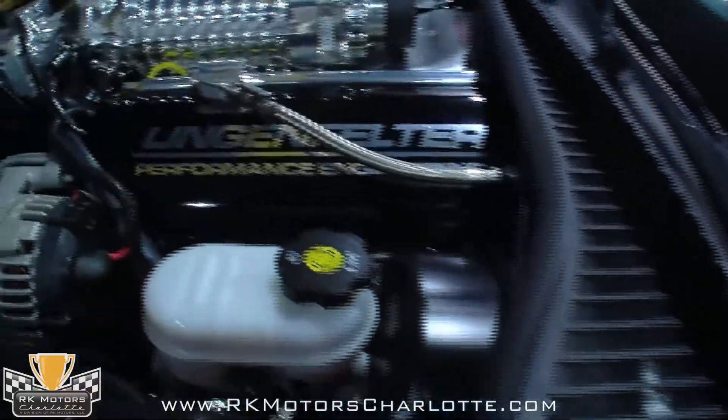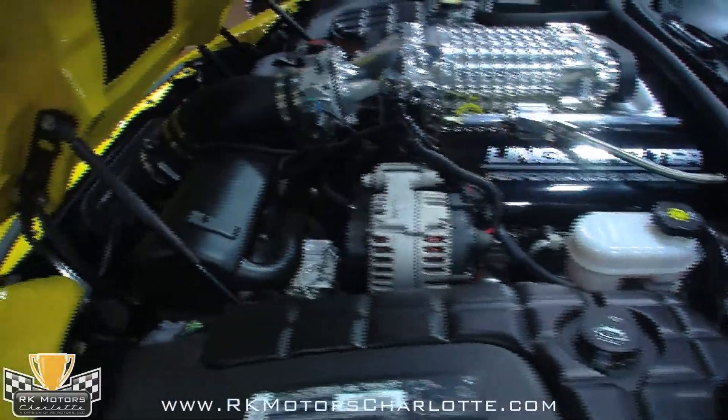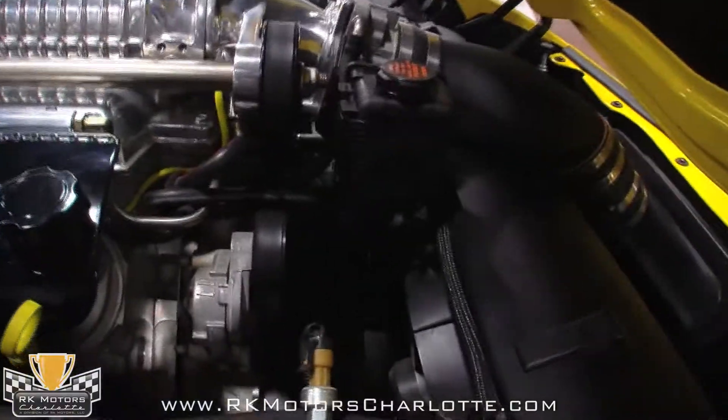Sitting front and center on top of the engine is a supercharger that compresses air into the stock Z06 LS1 engine, adding 145 extra ponies in the process. An upgraded fuel system makes sure the engine gets plenty to drink under full boost, and it has been augmented with a 180 degree thermostat and a heavy duty Donaldson air filter.